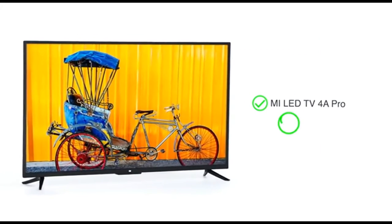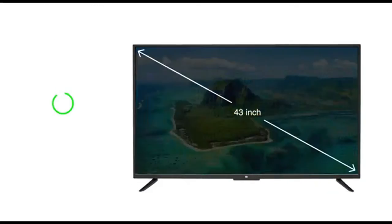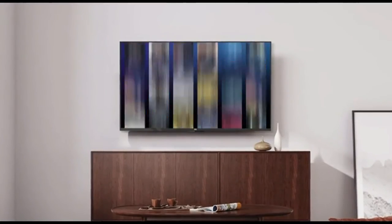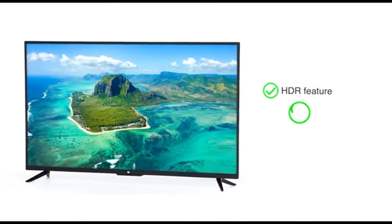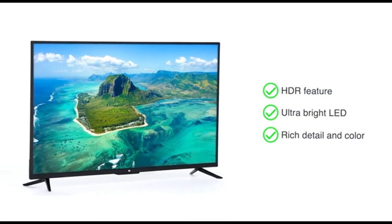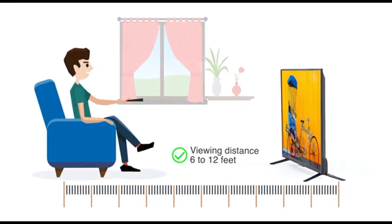The Mi LED TV 4A Pro is a smart Android TV from Mi. The TV comes in 2 sizes — 43 inches and 49 inches — making it good for an all-round entertainment experience. The HDR feature and ultra-bright LED panel provide rich detail and colors, even in dark scenes. The recommended viewing distance for this TV is 6 to 12 feet.